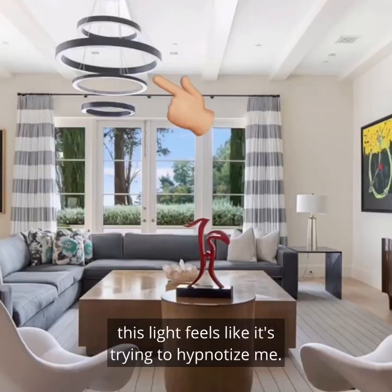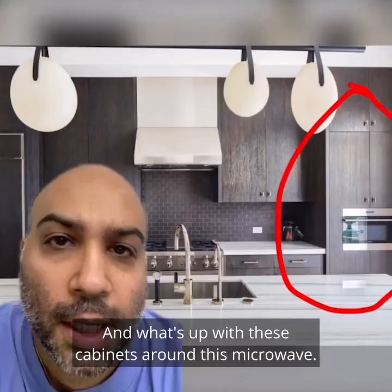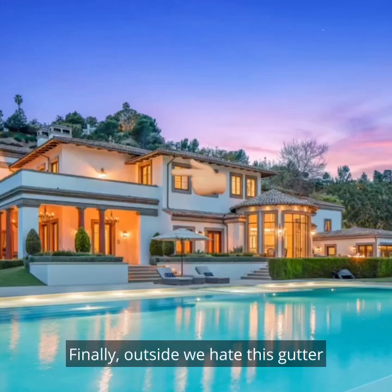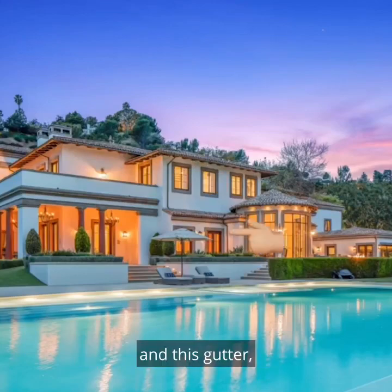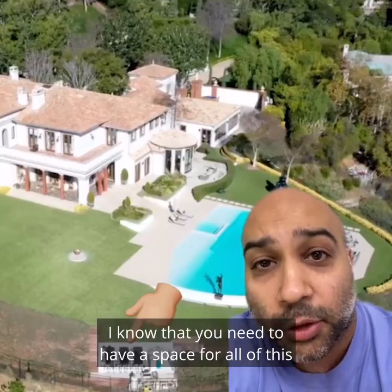While we're here, this light feels like it's trying to hypnotize me. And what's up with these cabinets around this microwave? I don't get it. Finally outside, we hate this gutter and this gutter. And we hate all this pool equipment. I know that you need to have a space for all of this equipment, but what if you didn't?